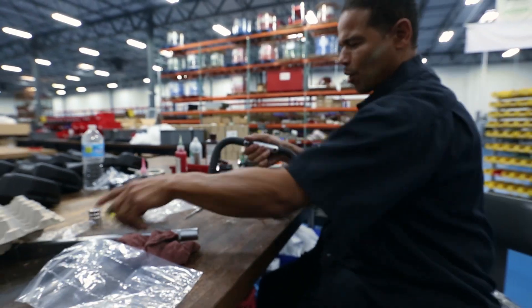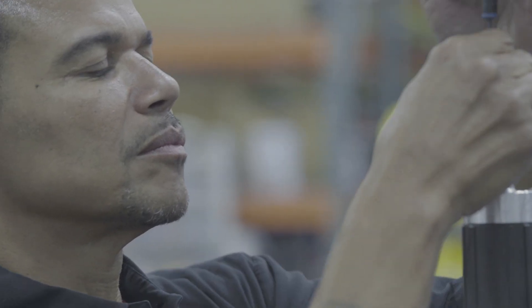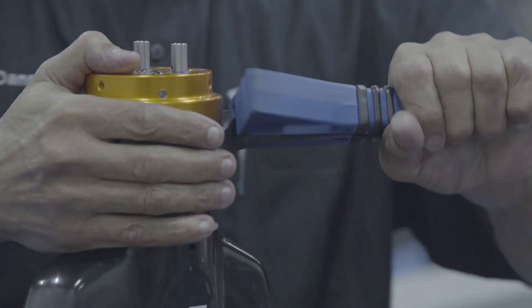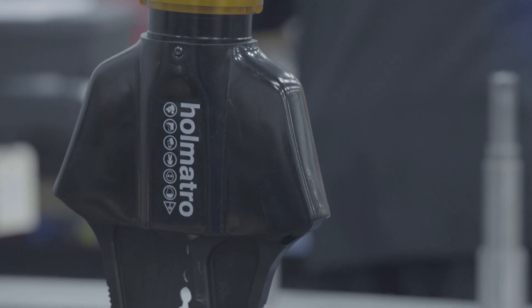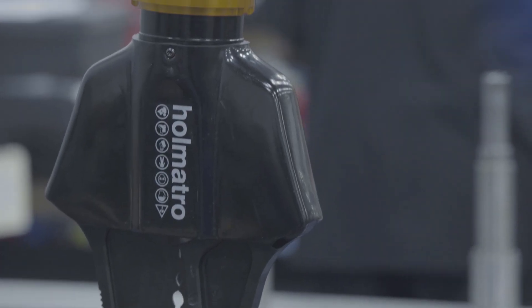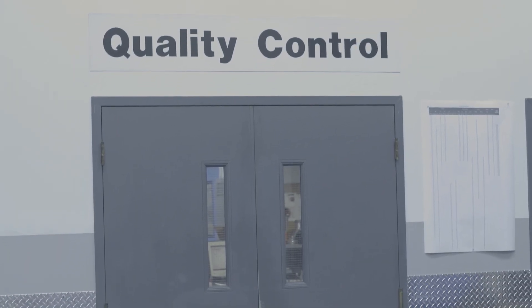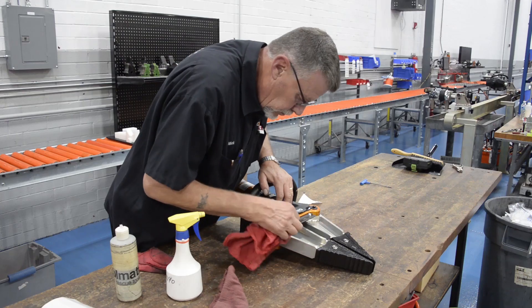There, the assemblers build the tool from the ground up. Using all the parts just previously machined and inspected, they take tools all the way through to completion. And then they run a 100% test on each tool. After the assembler completes a final inspection, the tool or pump is sent for its final inspection, where it is inspected yet again to ensure that the highest quality is maintained for our customers.